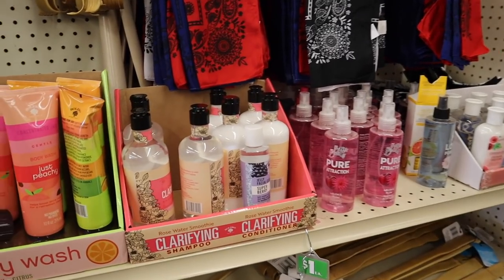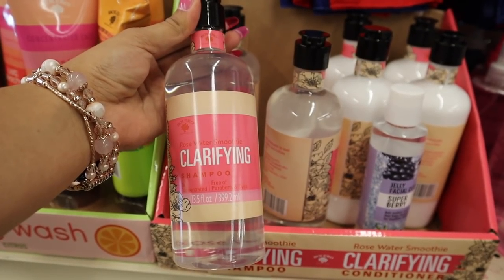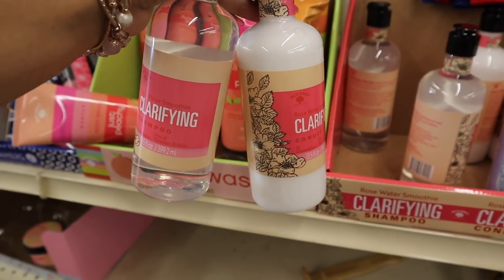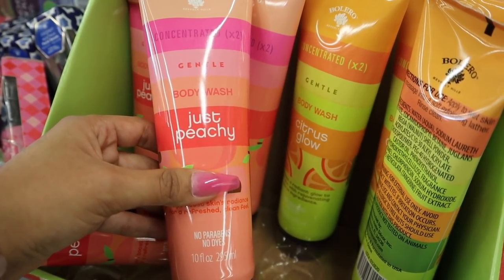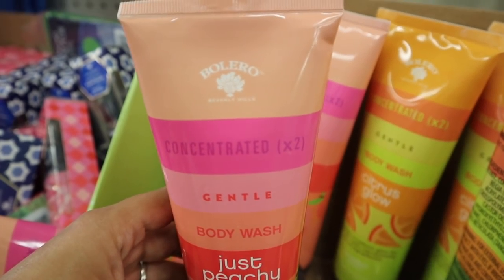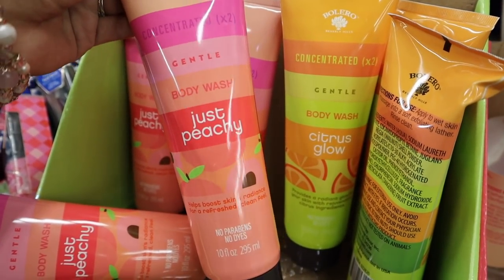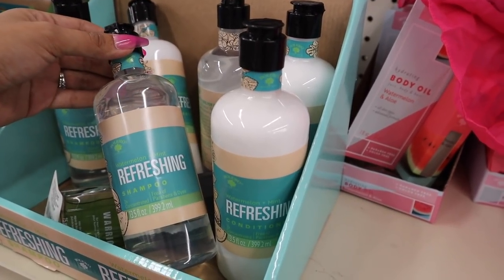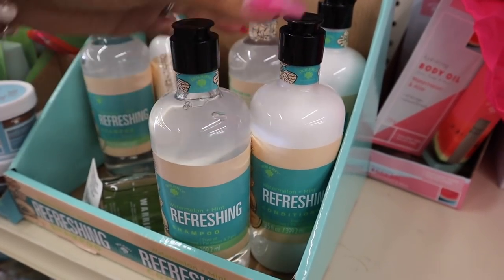Now it's time to move on to the skincare products. I found a bunch of new shampoos and conditioners. This one is a rose water smoothie shampoo — that sounds so good — and here's the matching conditioner. I love the packaging so much. And if you're looking for body wash, they have some new ones. This one is Just Peachy, and it also says both of these are gentle, so if you have sensitive skin, it might work for you. I just found another shampoo and conditioner — watermelon and mint. If I end up liking the rose one, I'll come back and try these out.